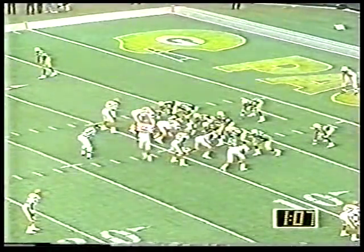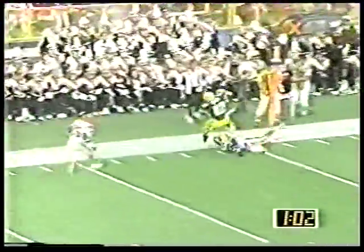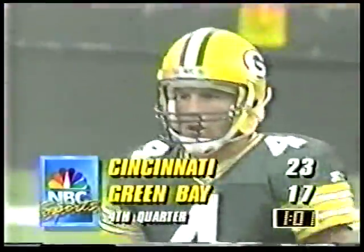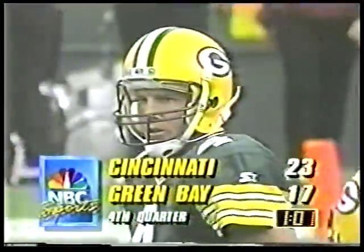1-0-7 left. Ball is at the 8-yard line. Brett Favre completes on first down to Harry Sidney, who gets a little running room and gets out of bounds to stop the clock. You can see the veteran smarts of Sidney — he knew what to do. Ricardo McDonald ran him out for Cincinnati.